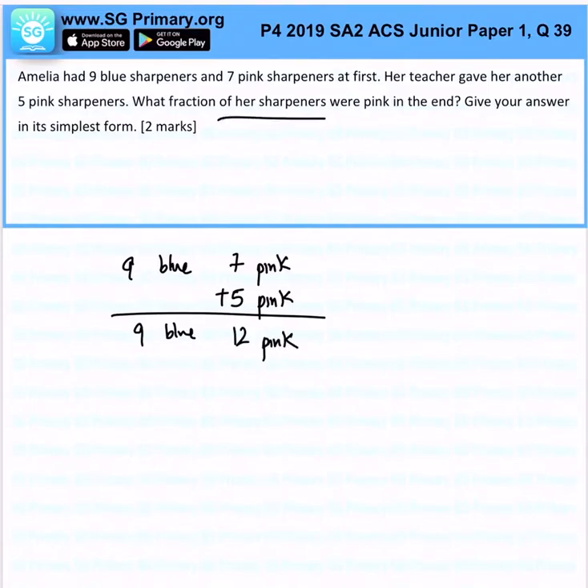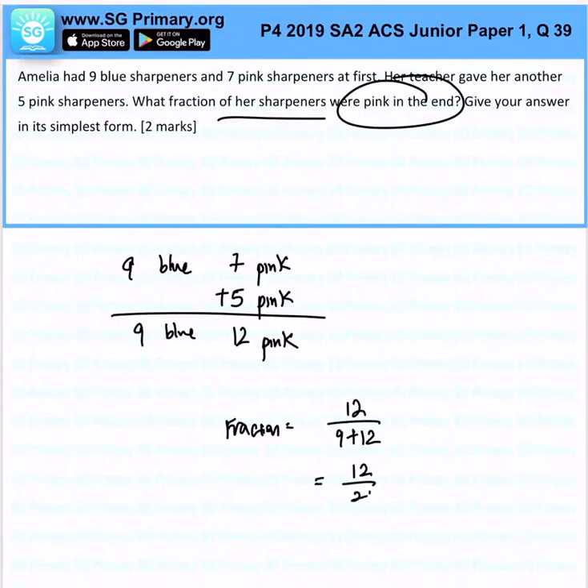Now, what fraction were pink at the end of the day? The fraction will be 12 over the total, which is 9 plus 12 — so 12 over 21. And after simplifying, you should get 4 over 7, simply by dividing 3 into the fraction.